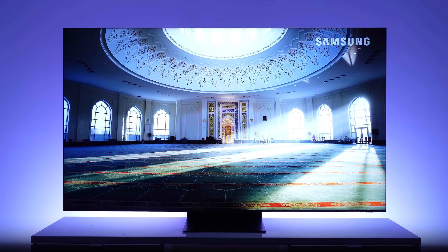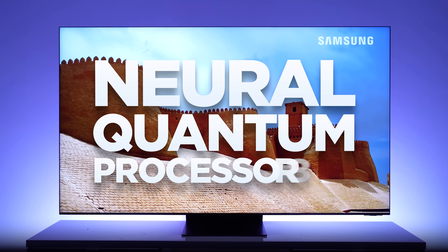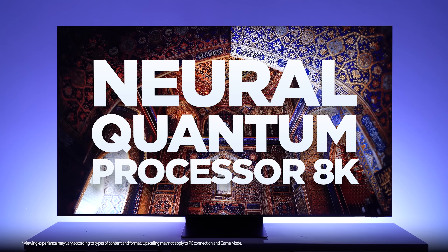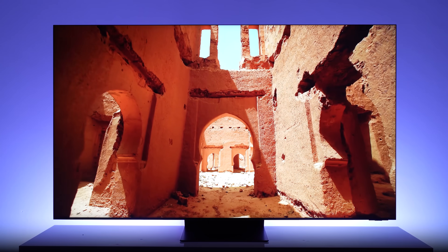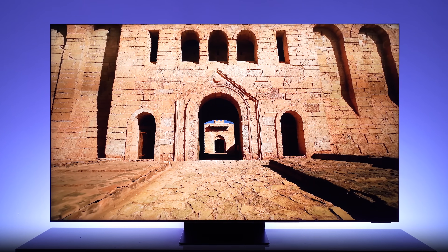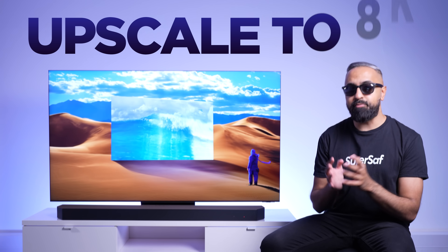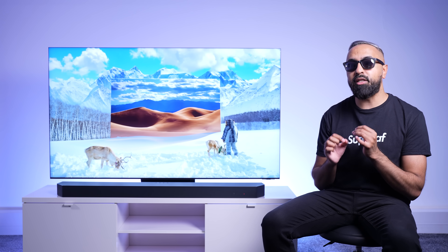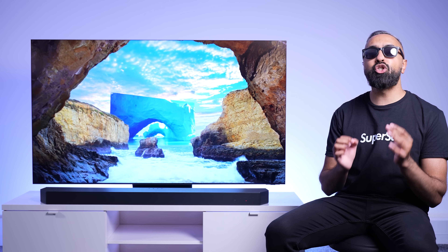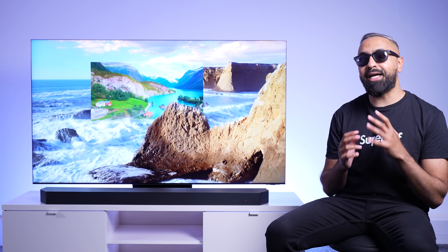The Neo QLED 8K has an AI-powered Neural Quantum Processor 8K. This automatically learns scene by scene to optimize the brightness, amplify the contrast, enhance objects, and overcome background noise. And it can also upscale low-resolution content to 8K. So even if you're watching 4K or Full HD content on the Neo QLED 8K, it will look sharper than normal with better texture, richer details, finer edges, and less noise.